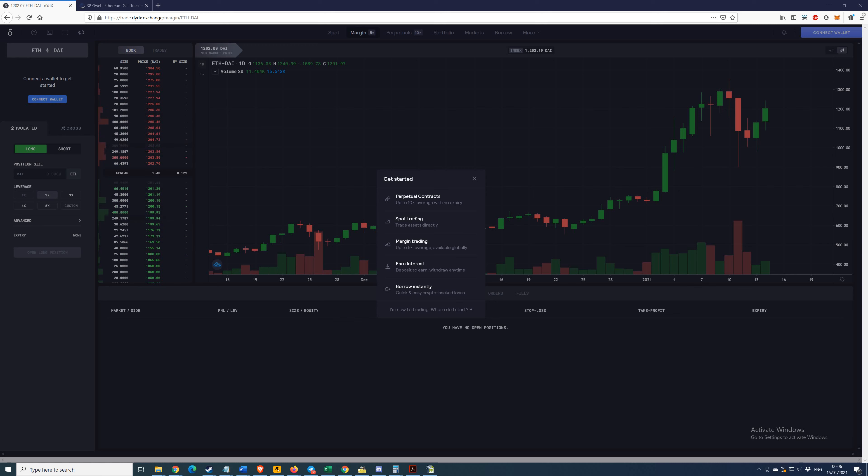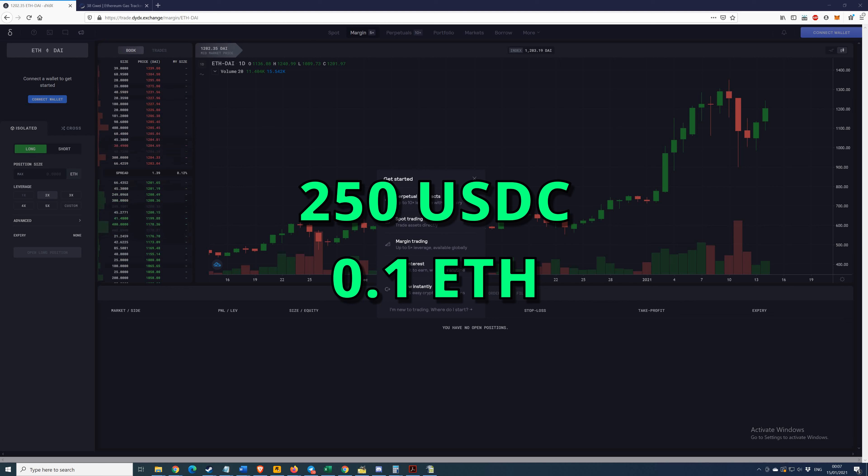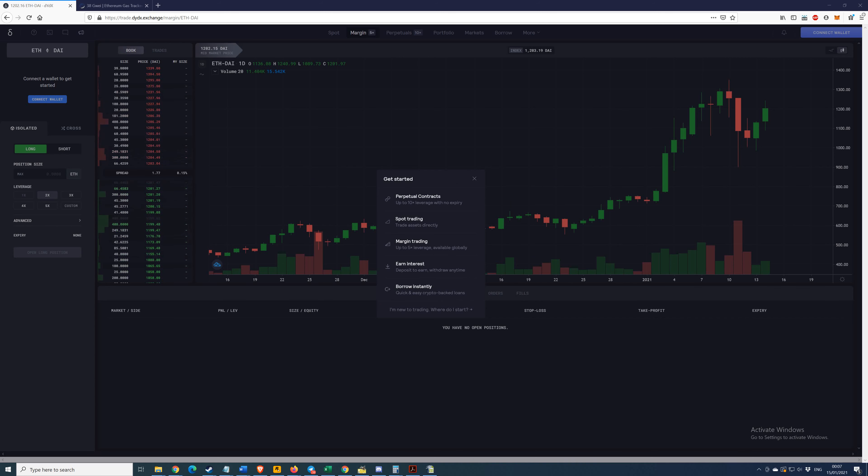I'm going to use my Ethereum that I already have in my MetaMask wallet. I'm going to send that over to my brand new MetaMask wallet, and I'm going to send over some USDC as well. I'll be sending over 250 USDC and 0.1 Ethereum to my new MetaMask wallet, and I'm going to use that new wallet to perform a trade on dYdX, then draw that money back into MetaMask and see how much I'm net in terms of Ethereum.